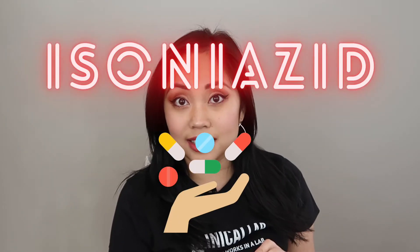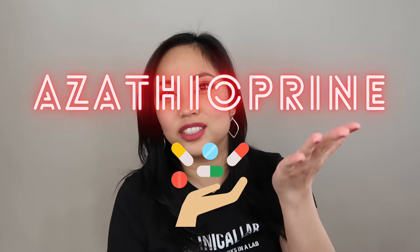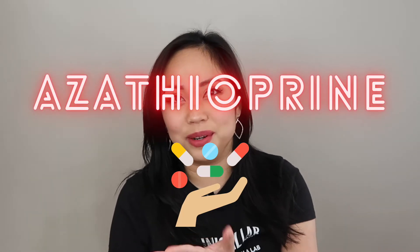Another cause of acquired pure red cell aplasia is exposure to drugs. Similar drugs that are implicated in causing aplastic anemia are also frequent suspects in causing pure red cell aplasia. These drugs include isoniazid and azathioprine.